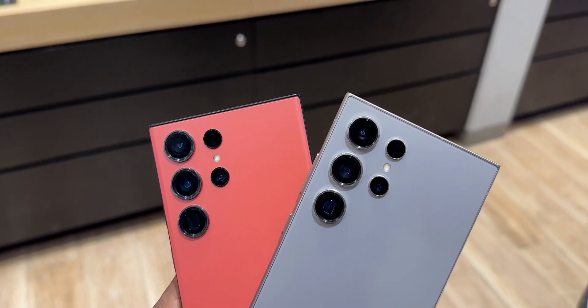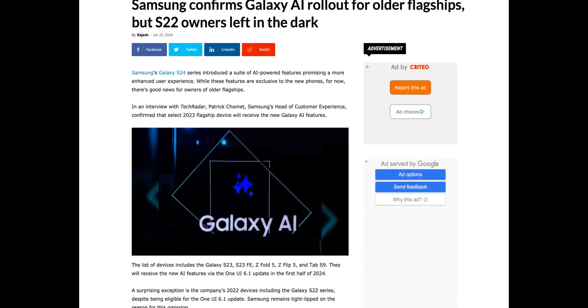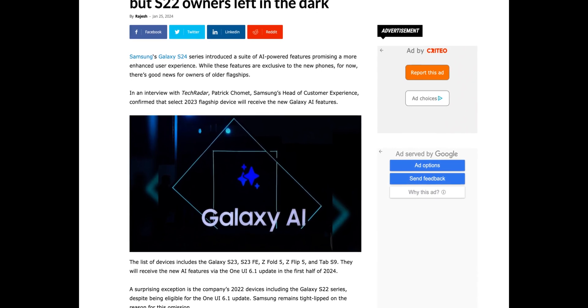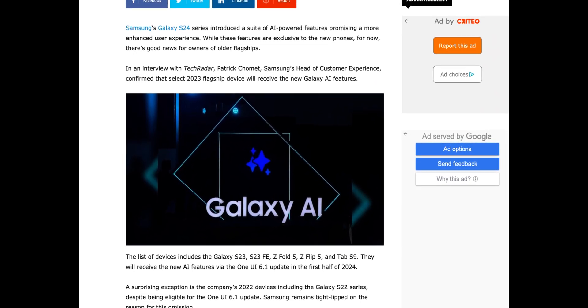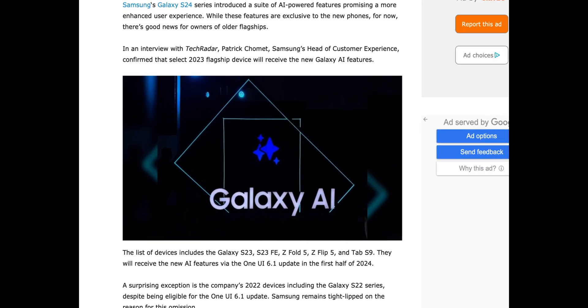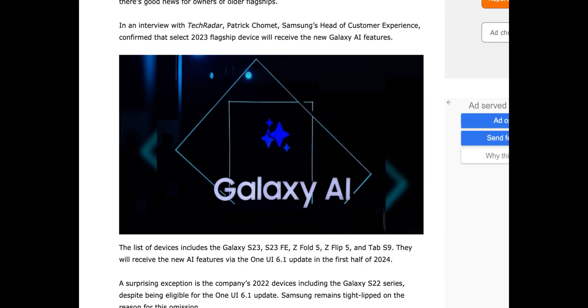Some of the tech media houses reported that Samsung's head of customer experience, Mr. Patrick, in an interview with TechRadar, has confirmed that these brand new AI features will be made available for predecessors as well. However, as of now he has confirmed that the latest AI features will be introduced on some of the flagships launched in 2023.